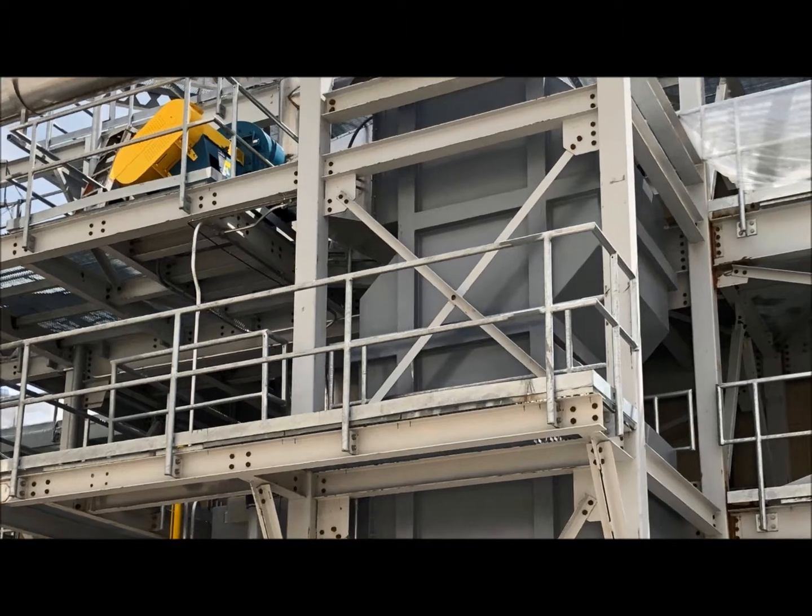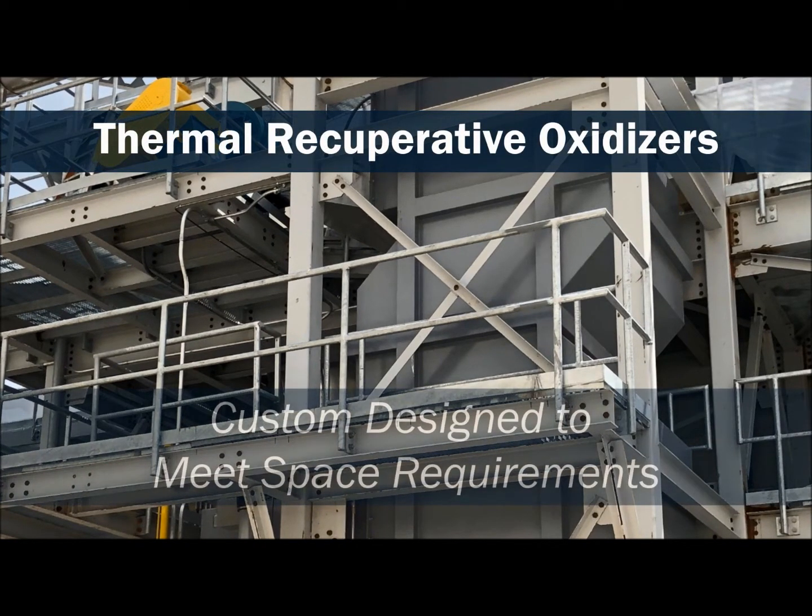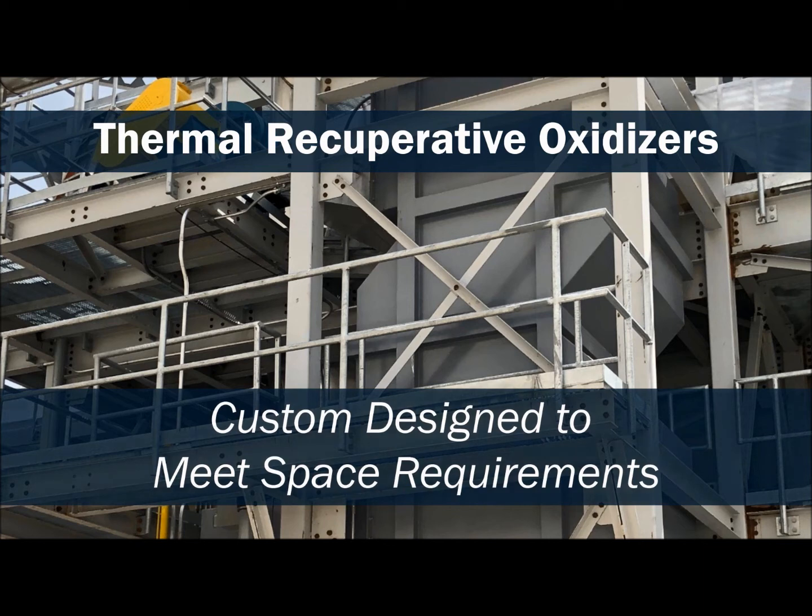The advantages of our thermal recuperative oxidizer include high destruction efficiencies while designed with a smaller footprint for space-restricted installations.